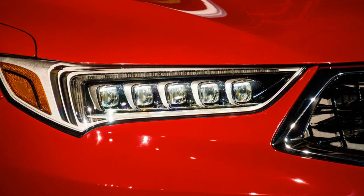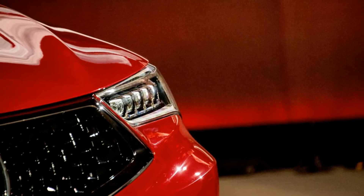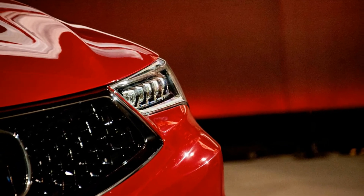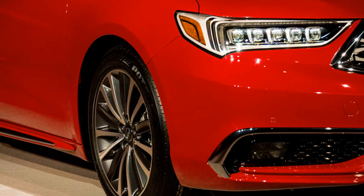The TLX also comes standard with forward collision warning, automated emergency braking, adaptive cruise control, lane-keeping assist, and a low-speed follow feature during which the car offers a measure of autonomous steering.